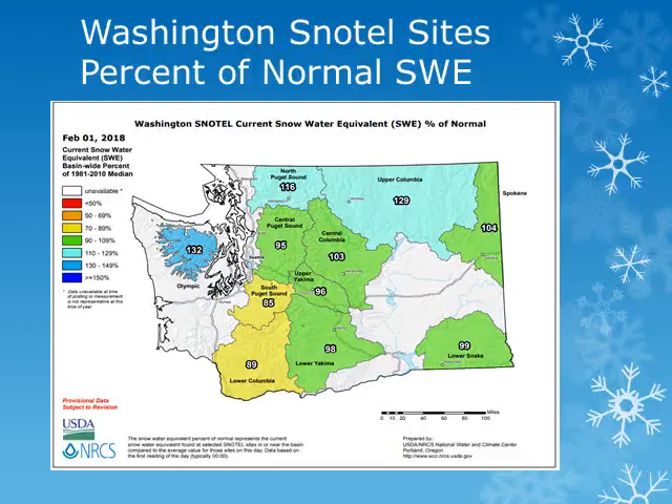However, within this basin, the Walla Walla Basin had only 60% of normal. We'll look at some individual stations across the area.